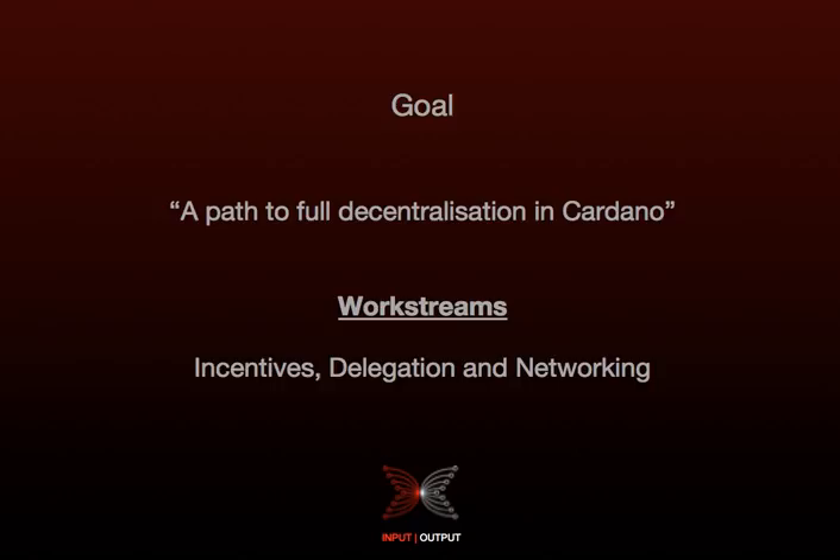The primary goal of the Shelley release is to upgrade the network to operate in a decentralised fashion. The project consists of the following work streams: incentives, delegation, and networking.